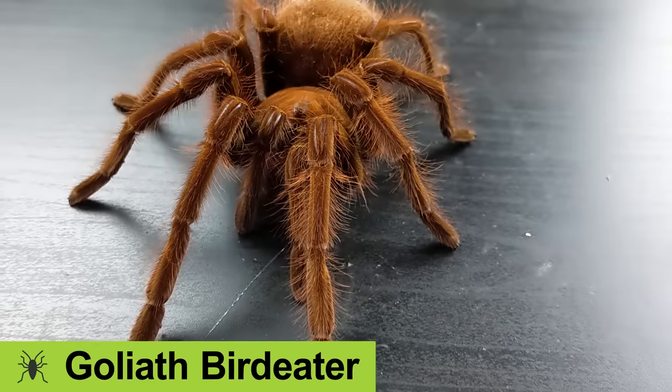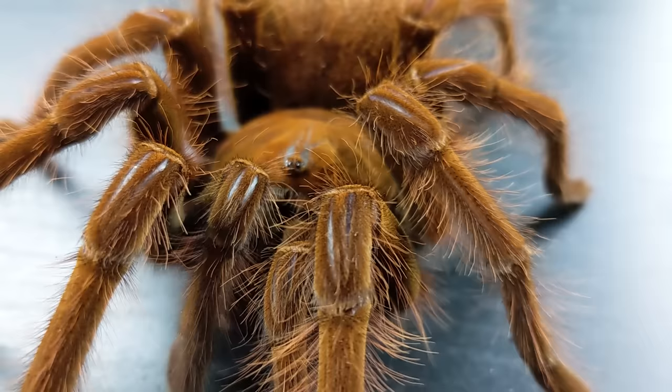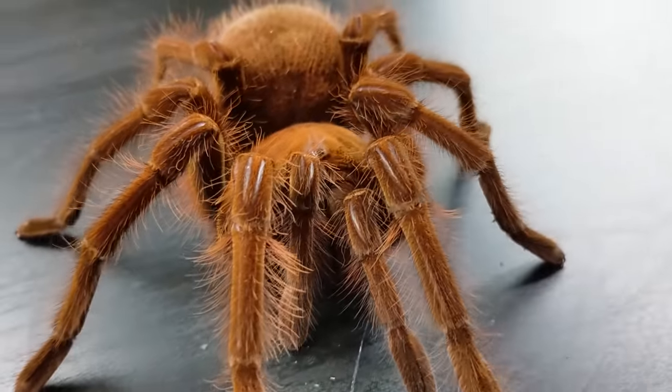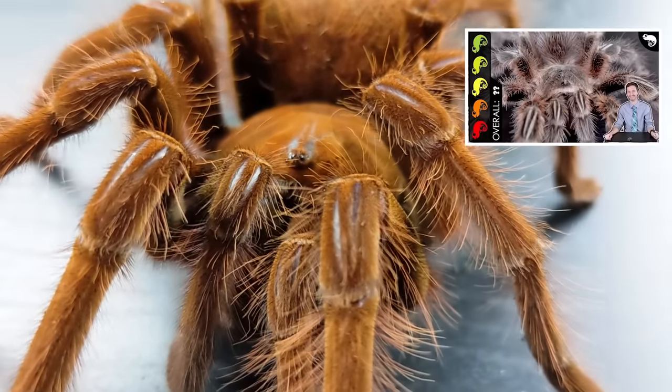The dictionary defines 'tarantula' as a big hairy spider, and 'goliath birdeater' as the biggest hairy spider of all — one that eats birds. Not all of this is true, but tarantulas are generally big and hairy, and the goliath birdeater, no matter which species you're referring to, is among the largest.